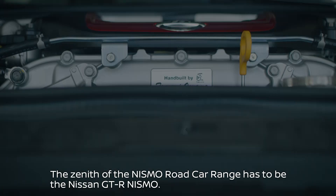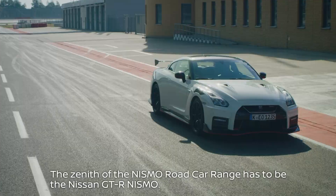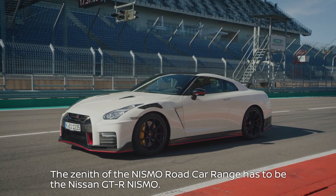Without a doubt, the zenith of the Nismo road car range has to be the Nissan GT-R Nismo.